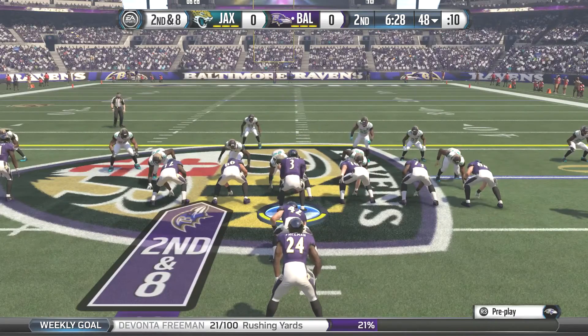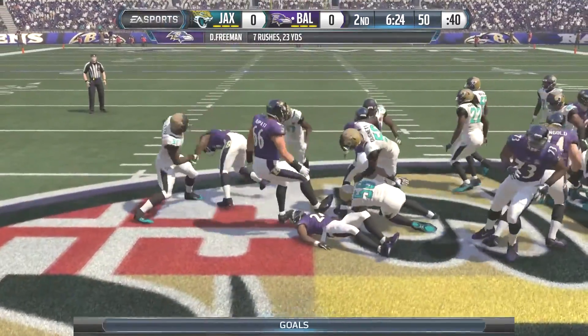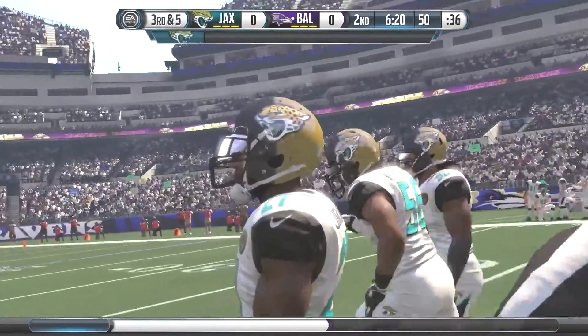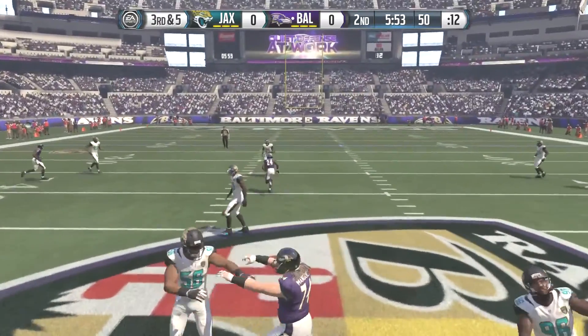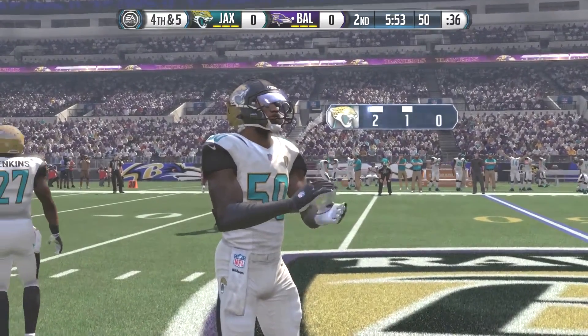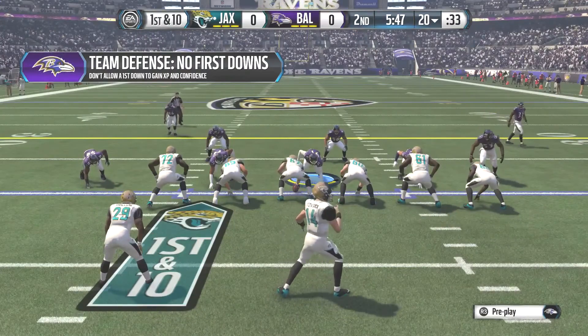On second down and eight, Winston hands off to Freeman who runs up the middle but only picks up three yards. Third down and five — Freeman has seven carries for 23 yards, not much doing in the running game. Winston throws over the middle but the linebacker knocks it away — the pass was intended for Devonta Freeman cutting across the middle. We're going to have to punt the ball again.